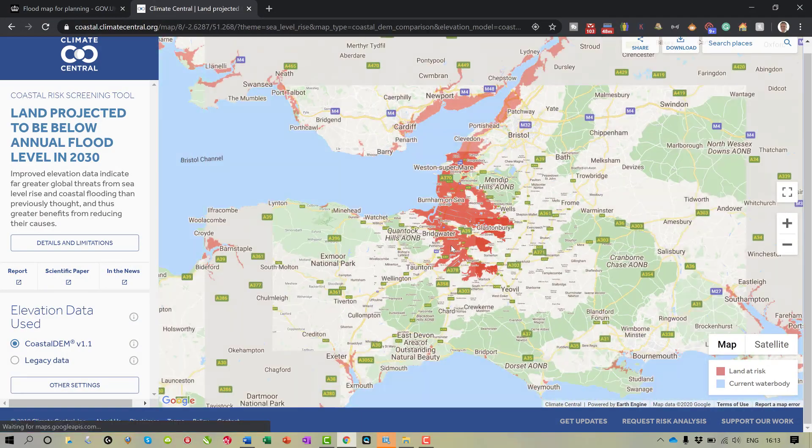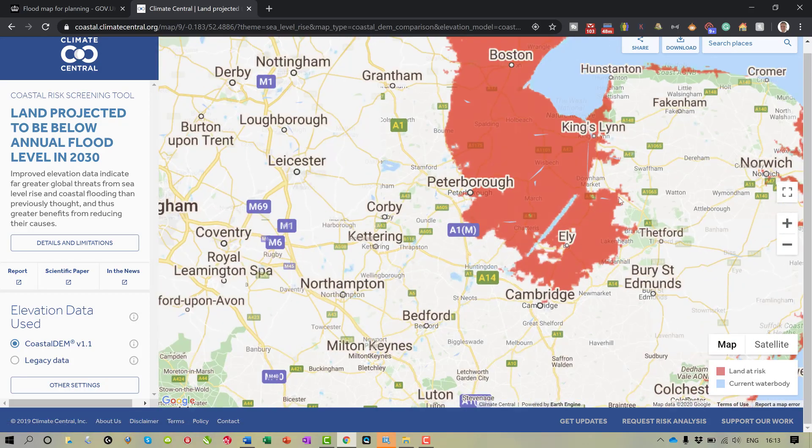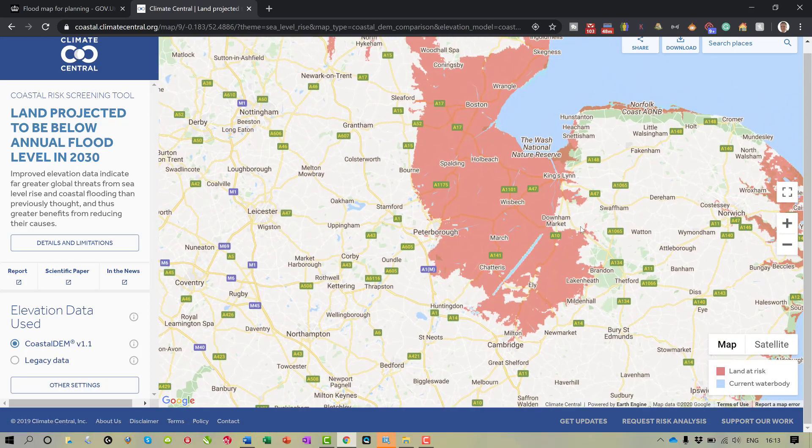I'm going to scroll right out here one last time just to show one more area. If we look around the Peterborough area, for example, there are some massive areas that are going to be really, really high risk.